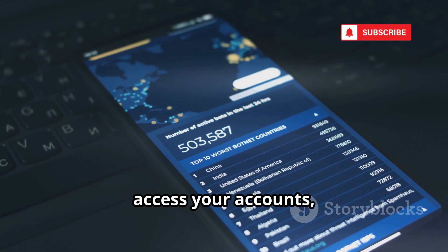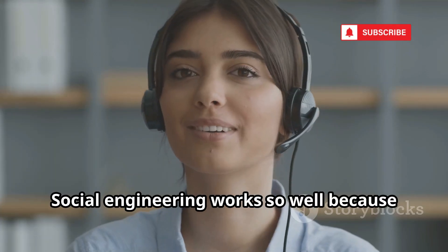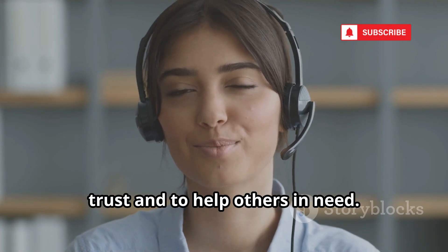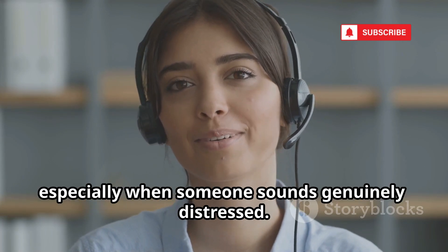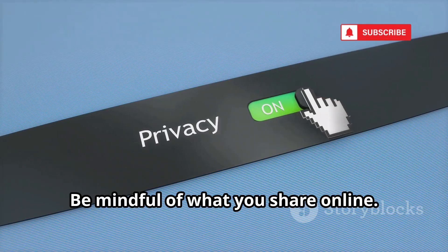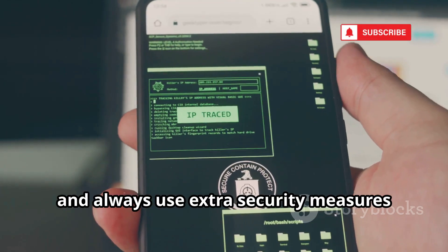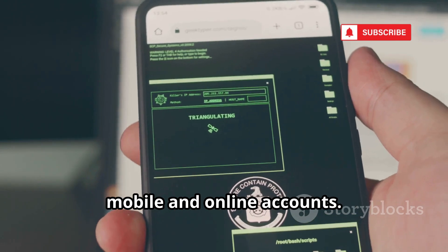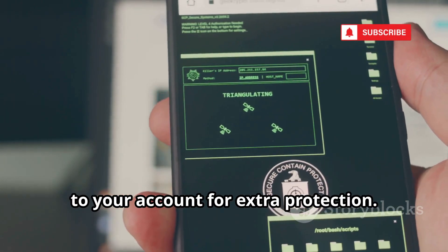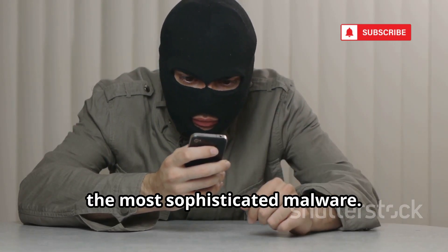They can reset your passwords, access your accounts, and impersonate you to friends, family, or even your bank. Social engineering works so well because it preys on human nature — our instinct to trust and to help others in need. Most people want to be helpful, especially when someone sounds genuinely distressed. The best defense? Be mindful of what you share online, limit the personal details you post, and always use extra security measures like two-factor authentication on your mobile and online accounts. Ask your carrier to add a PIN or password to your account for extra protection. Remember, a well-told lie can be more powerful than the most sophisticated malware.